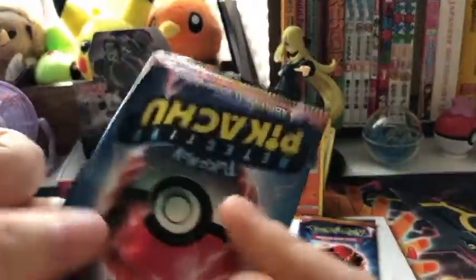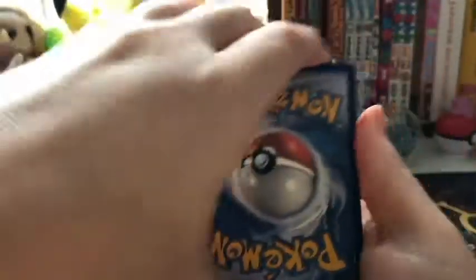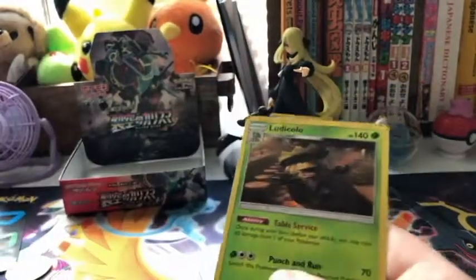All right, one more for you and then I'll keep the last two — we're going to share evenly. Magikarp, Charmander, Morlo, and a Ludicolo.